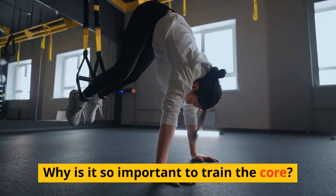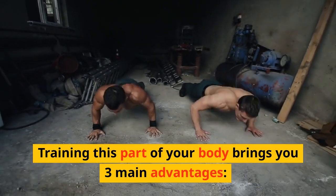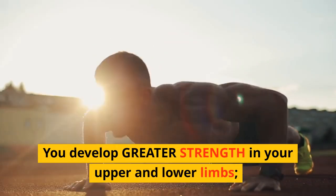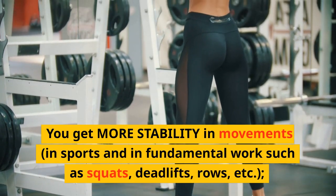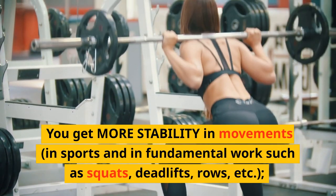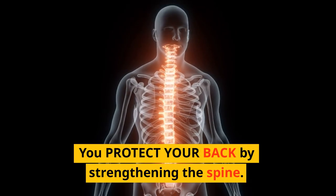Why is it so important to train the core? Training this part of your body brings you three main advantages: you develop greater strength in your upper and lower limbs; you get more stability in movements, in sports and in fundamental exercises such as squats, deadlifts, rows, etc.; and you protect your back by strengthening the spine.